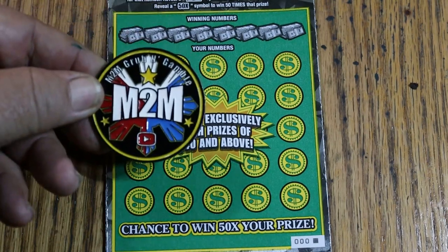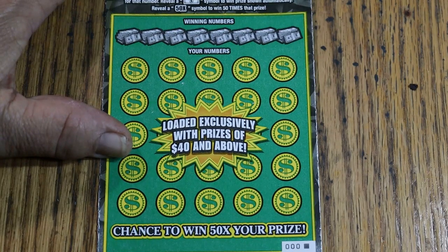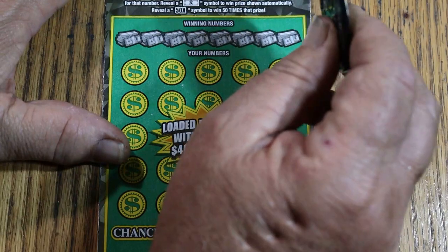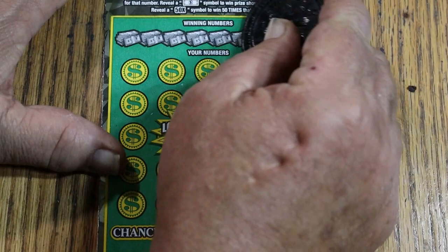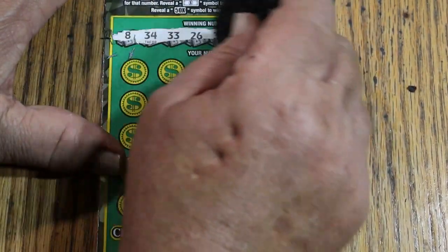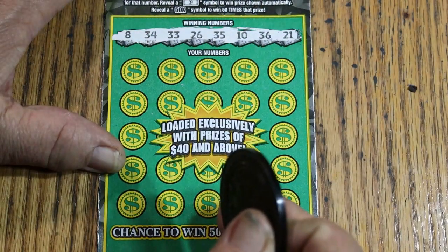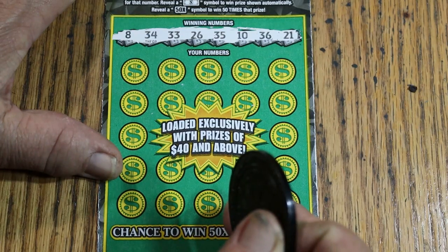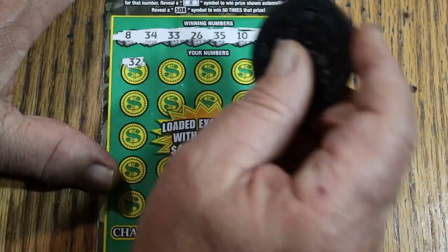We'll be using M2M's coin again, which is my favorite coin for big tickets. This ticket has a nice, easy scratch, and it's got a nice contrasting background — a bright white background with nice dark numbers. Almost impossible to miss a number, but it can happen. LV's 8, 34, 33, 26, 35, 10, 36, and 21. Let's see what happens.